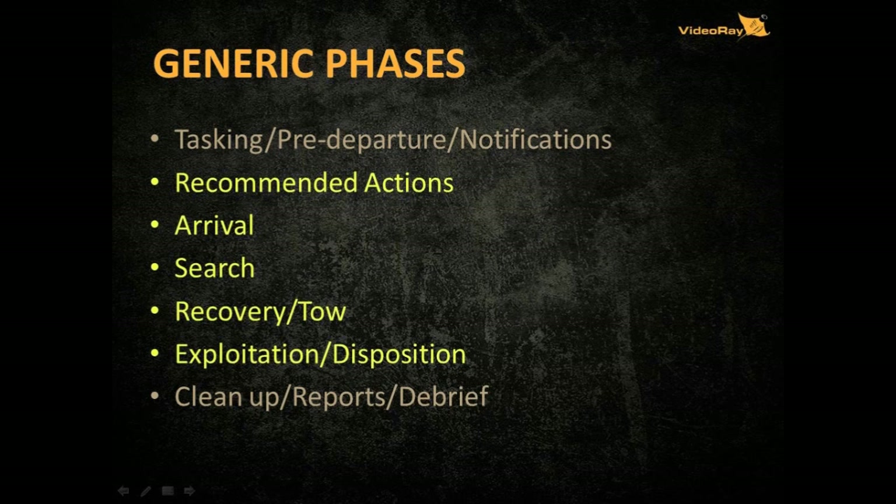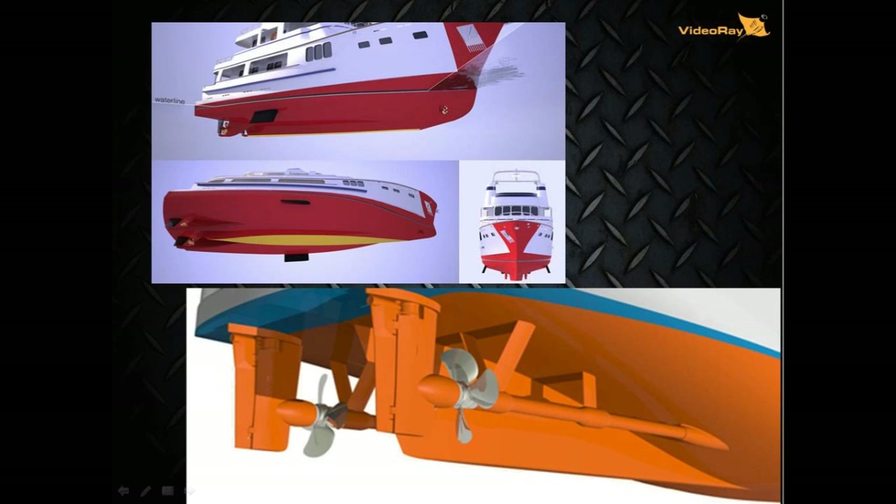Before moving on, here are some questions to ponder: Could a parasitic device have explosives in it? How could you distinguish an underwater IED from a parasitic device? Could parasitic devices be rigged for evidence destruction or targeting of personnel? Go ahead and pop those answers in the chat. Let's talk about hull areas and complex areas — I'm trying to keep this mid-range and in a classification around FOU.